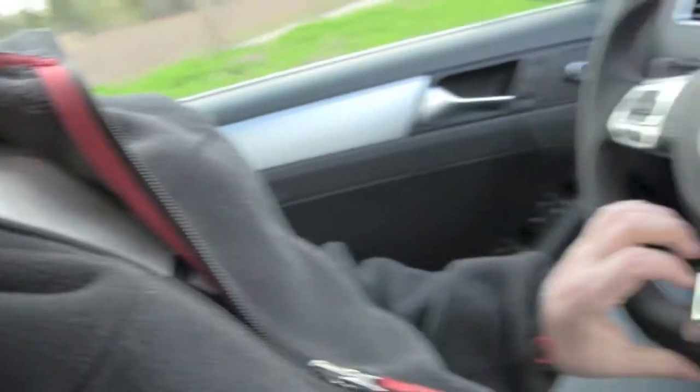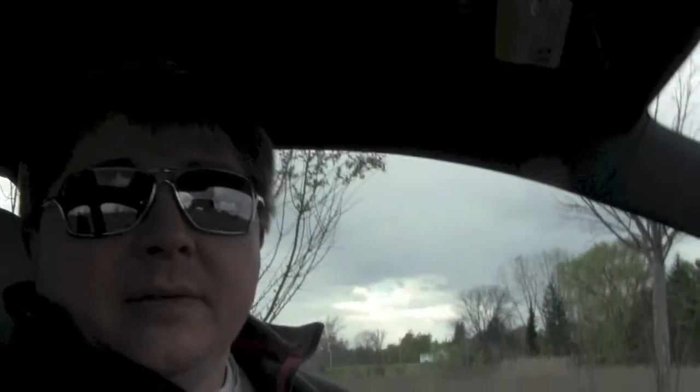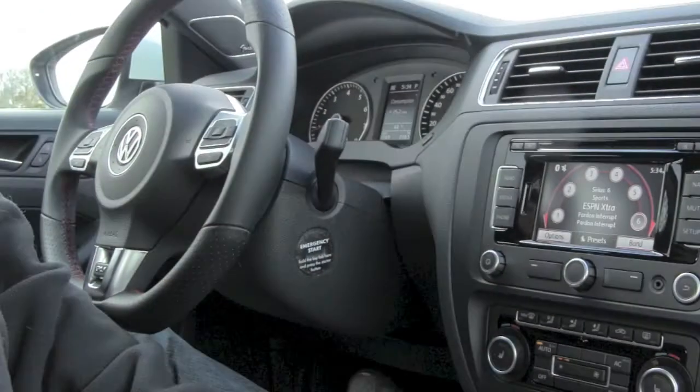The steering wheel here is a bit more aggressive — it has a flat bottom, giving you a better grip. This does have electric steering, and road feel is okay — it's not the best but it's not horrible either. It's very light at parking-lot speeds and then picks up a little bit as you drive.